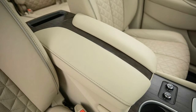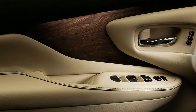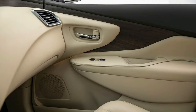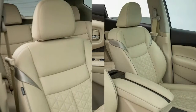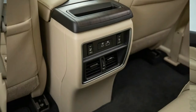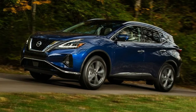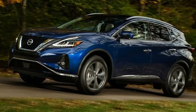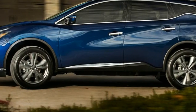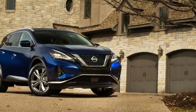Straddling the line between mainstream and luxury models, the Murano asks a significant premium over compact crossovers such as Nissan's own Rogue, which offer similar passenger space. However, next to similarly sized crossovers from premium brands, it can be seen as a bargain. The incremental changes for 2019 probably aren't enough to meaningfully boost Murano's sales in the face of new and more heavily revised competitors. Instead, the Murano will continue to rely on its combination of bold styling, a creamy ride, and a classy interior to keep it in the hunt.